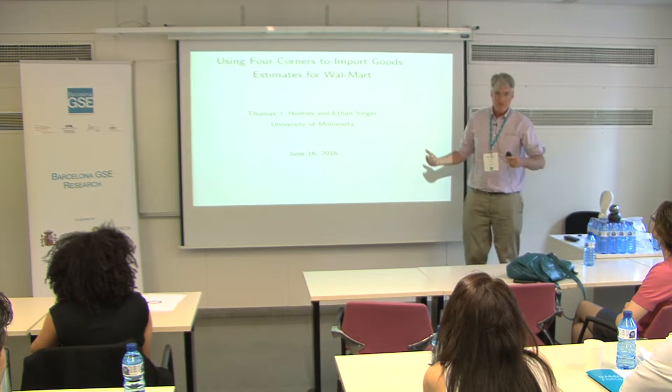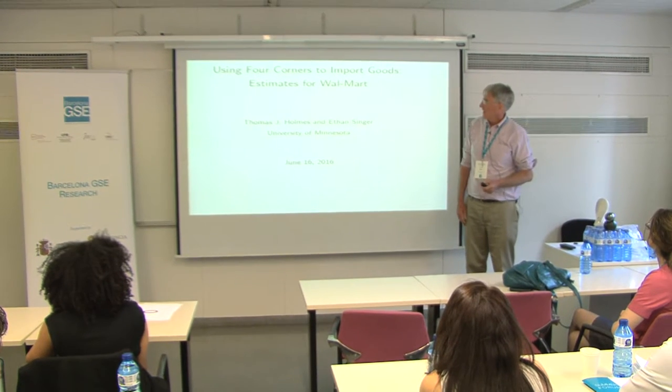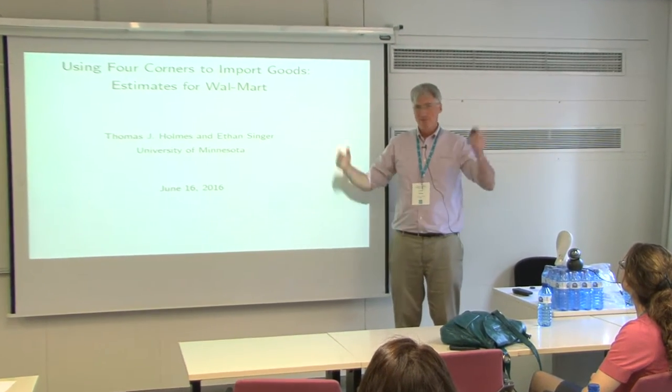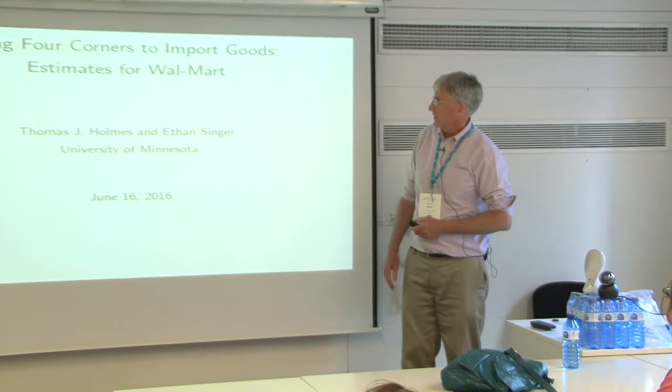It's a real pleasure to be here, so thank you for including me in this conference. I'm trying to give another go at that, to become the Walmart guy, to keep that reputation up.